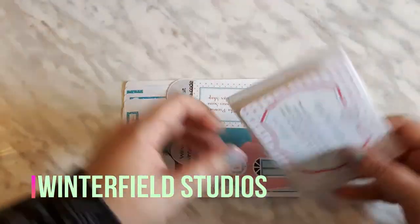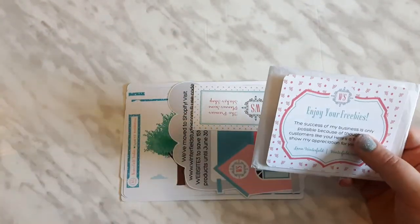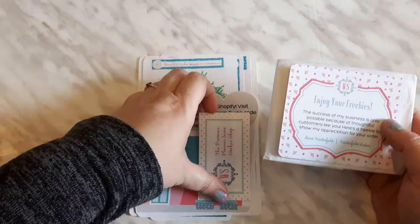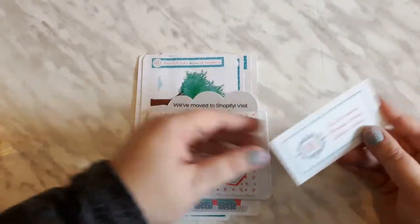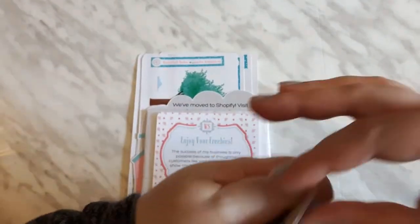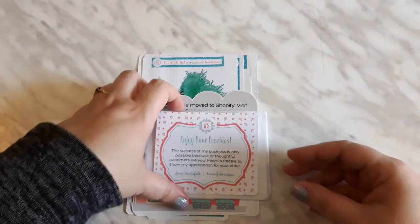Up next I have a little haul from Winterfield Studios, and the shop owner is so kind and keeps you updated the whole step of the way. Here is her business card and contact information if you want to pause. I will link all shops down below as well.